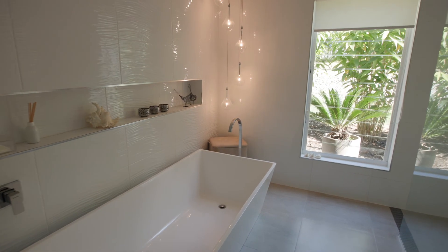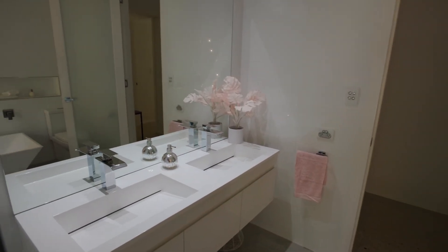The stylish bathroom reminds you of a five star hotel. It's light, it's bright and it's beautiful.